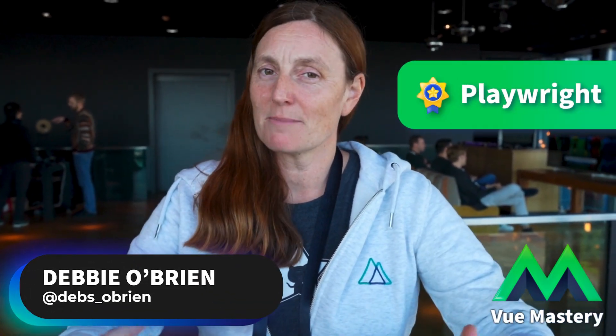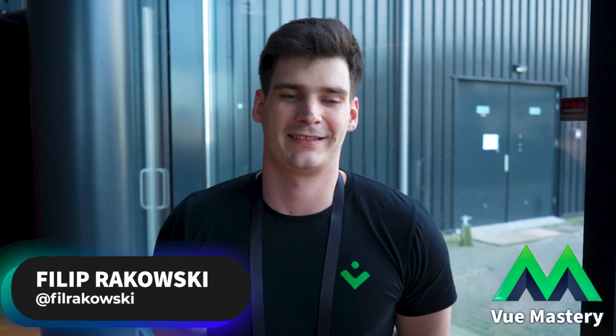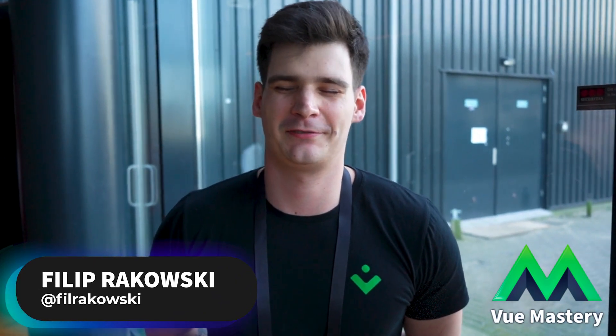What I'm excited about in the Vue ecosystem — I'll say Playwright, because you can test all your Vue and Nuxt applications with it, so a hundred percent there. But also Nuxt 3 — I migrated my website from Nuxt 2 to Nuxt 3, and the difference in how clean the code is, it's fantastic. TypeScript-first is the way we should be going, so definitely super excited for Nuxt 3 and everything coming with it.